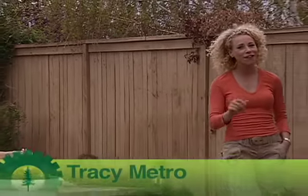Hi, I'm Tracy Metro and welcome to Green Gadgets. We're giving you the lowdown on the latest high-tech, eco-friendly gadgets out there.